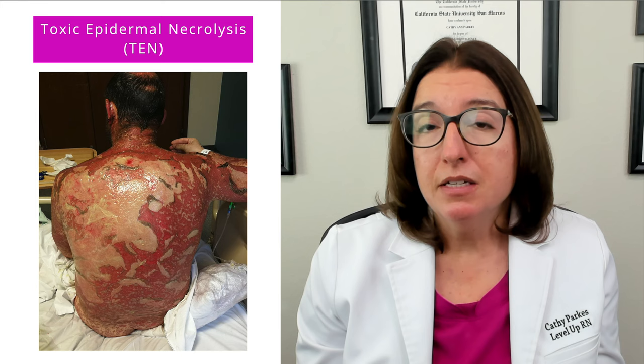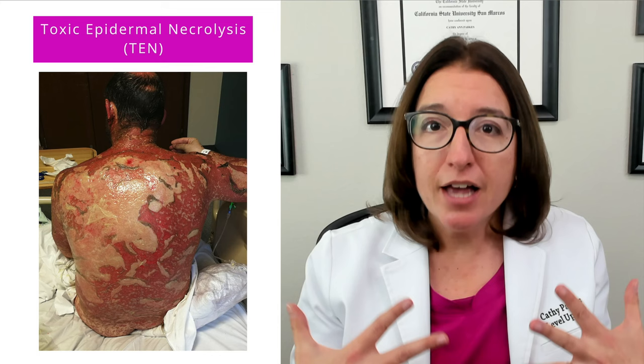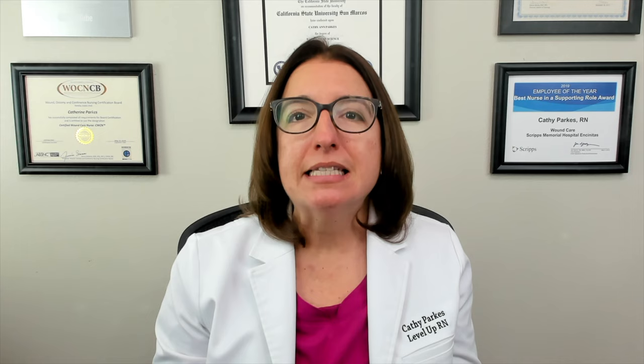Symptoms of these conditions include flu-like symptoms, followed by painful blistering and peeling of the skin. This typically begins on the face and chest, and then may move to other portions of the body.